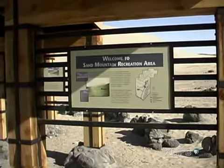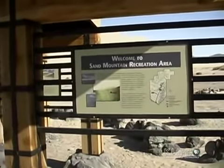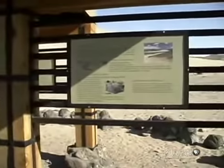But whether you're there to play or watch, the Visitors' Welcome Pavilion offers a wealth of information on the plants, animals, and history of the Sand Mountain area. The nearby Sand Springs Desert Study Area is an alternative to those who don't wish to play in nature's giant sandbox.